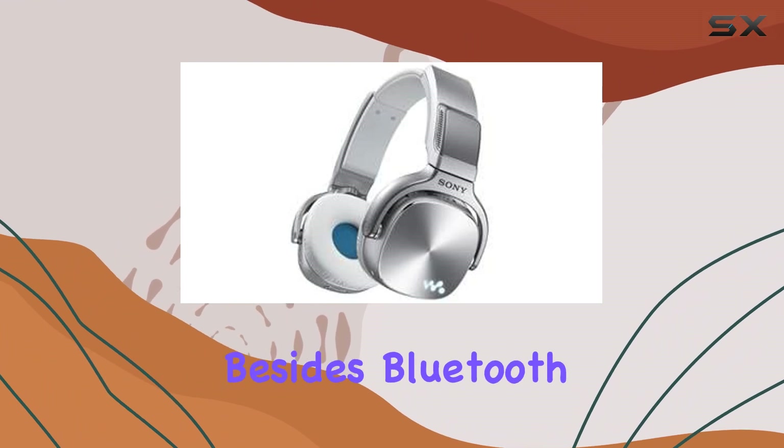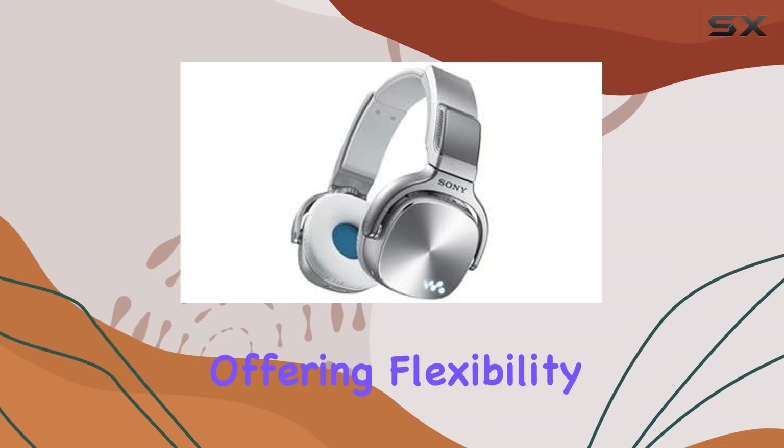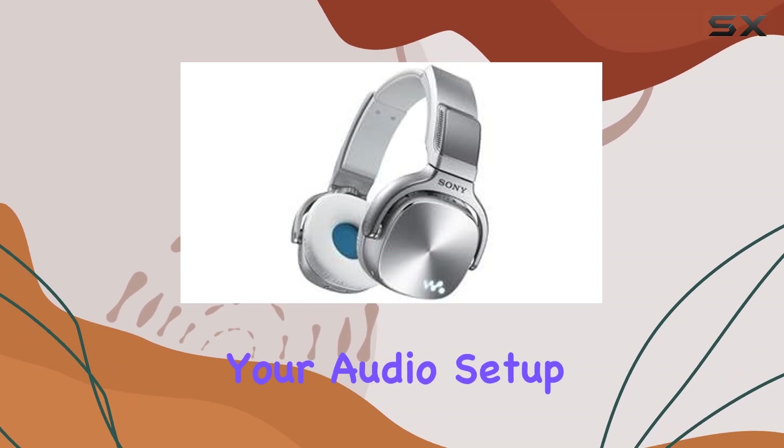Connectivity-wise, besides Bluetooth, it also supports AUX connections, offering flexibility depending on your audio setup preferences.